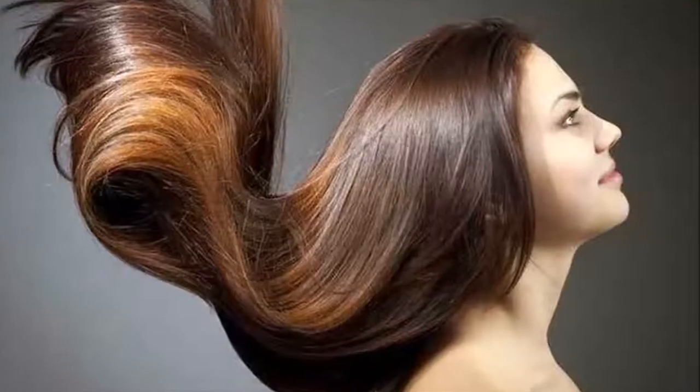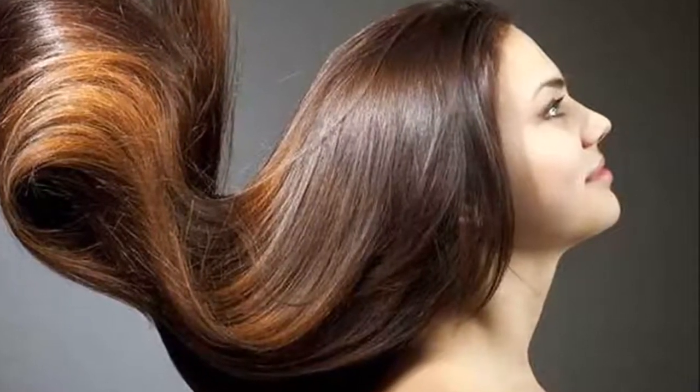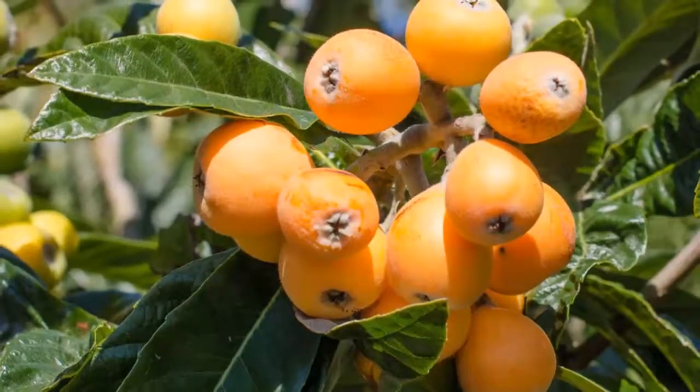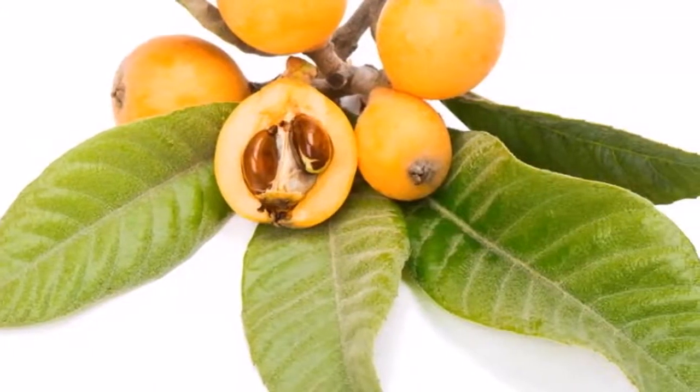Prepare this smoothie to make your hair grow. Ingredients: one oatmeal drink, 150 milliliters; five loquats. Preparation: put the ingredients in the blender, and then take it every night before bed.